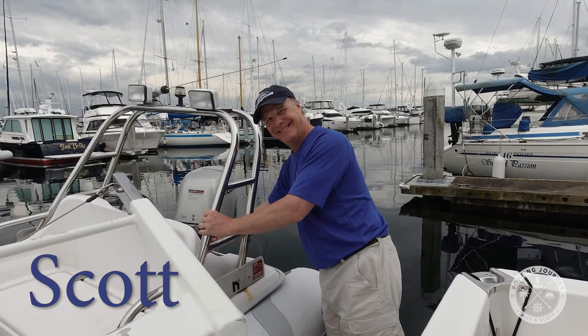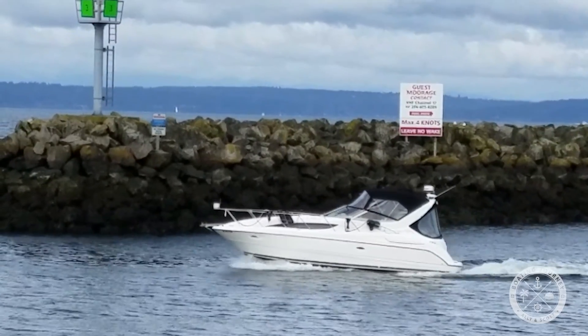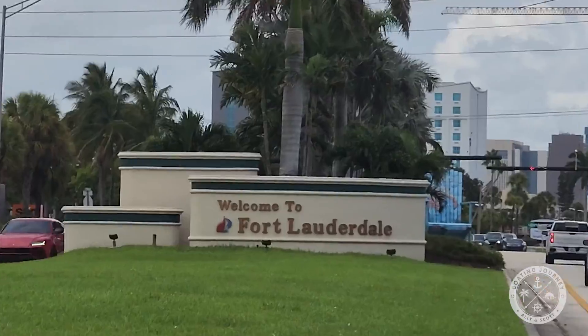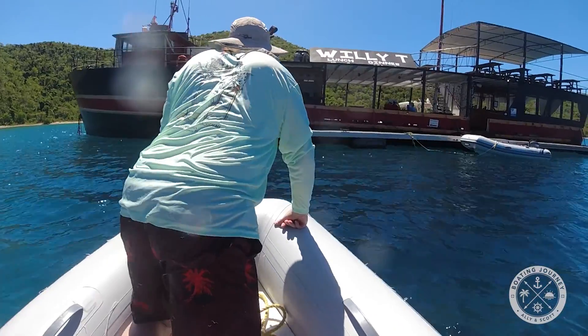Welcome to Boating Journey. I'm Scott and she's Allie. We own two boats in the Pacific Northwest, but have recently found ourselves boatless after moving to southern Florida. We moved to be closer to different boating opportunities and the Caribbean, our favorite boating destination.